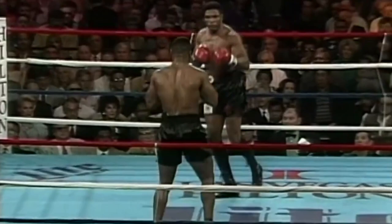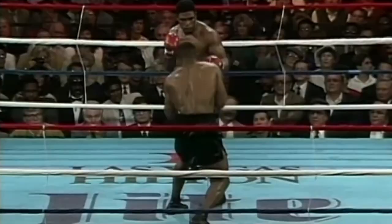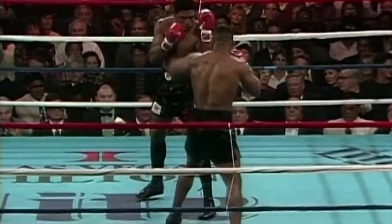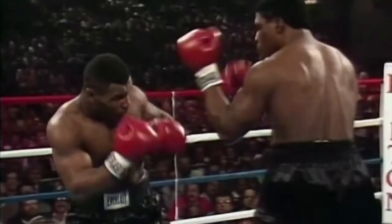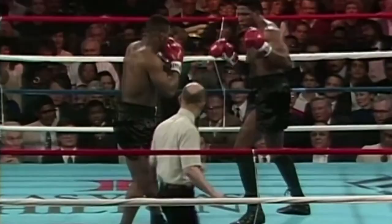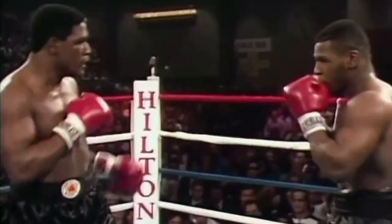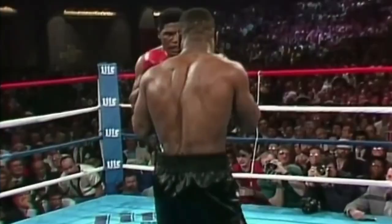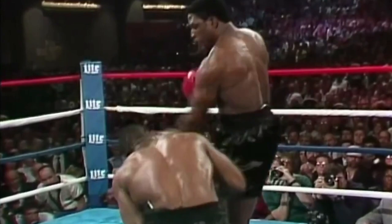In the first round, the challenger landed heavy bombs on the champion. Watch Tyson lower off with the left hand, just in round 1. Tyson clips him. A right hand lands. Trevor is getting lazy — there's Tyson walking right through, wild with the left hook against Burbick, and Tyson clips him with the left hand.